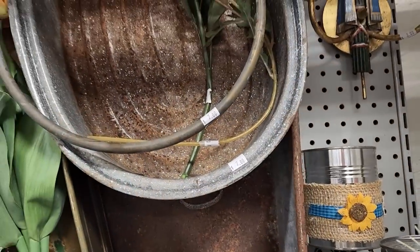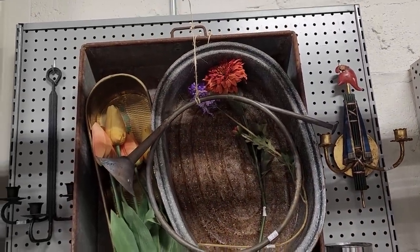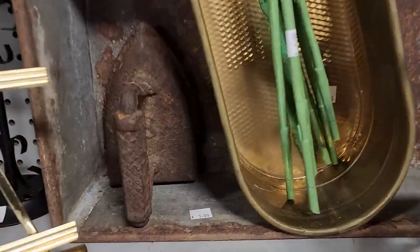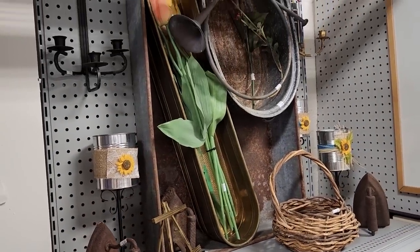Look at these items — I love the way they've got them displayed as wall art. I would get that smaller tub for $2, poke some more holes in the bottom, and use it as a planter. And this large one is $5 — it's a huge galvanized tub. I would also use that as a planter.